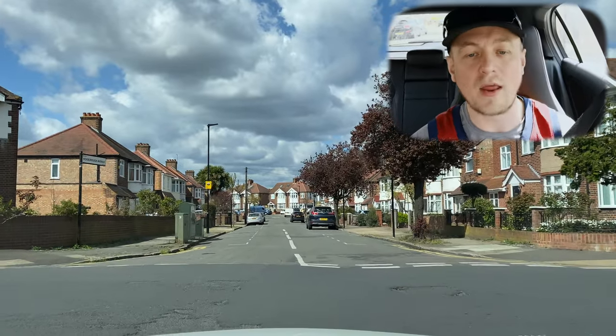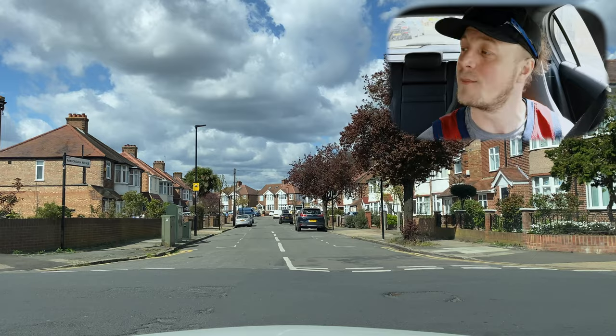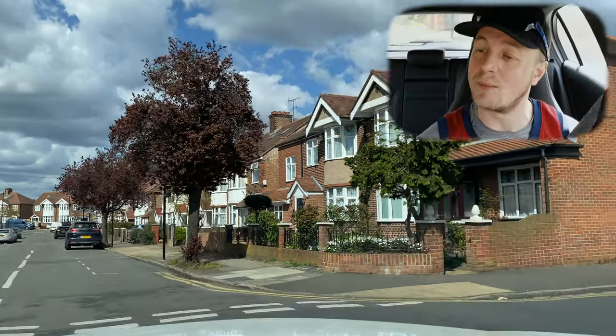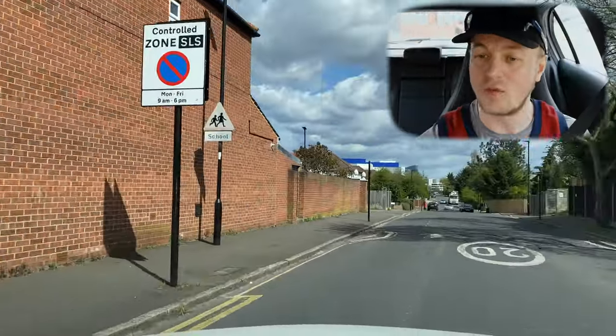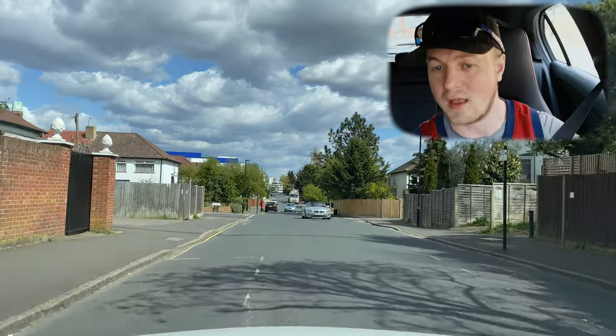We're at the crossroads doing a right turn. Stig's come to a stop and allowed the traffic to commit to the turn — he didn't see the vehicle immediately because it had just turned into the road we came from. Stig's doing the correct procedure: waiting until he knows the vehicle is really turning before joining the new road.